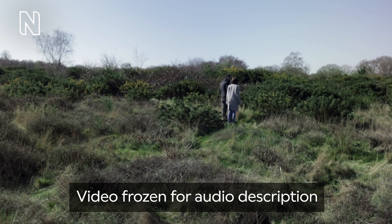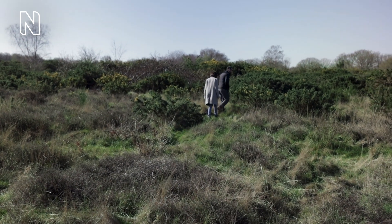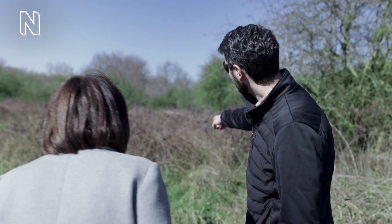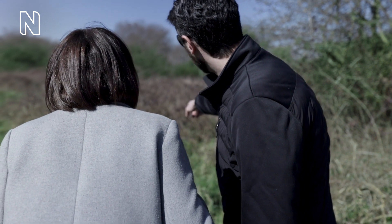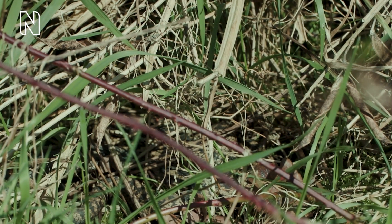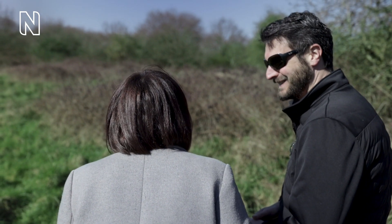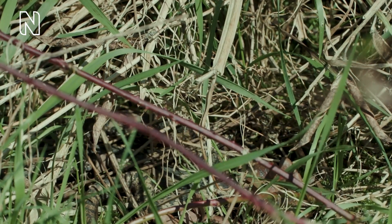The camera returns to a full view of the pair as they survey a very dense area of vegetation filled with dark green bushes and long grass. Look at that one! Jeff points to an area of dense vegetation. If you follow this clump of grass here and look just below it, there's an adder sunning there. The curled up adder camouflages itself among thick straw, grass and twigs. The black and brown adder slithers away as its body gently unfurls through the vegetation.